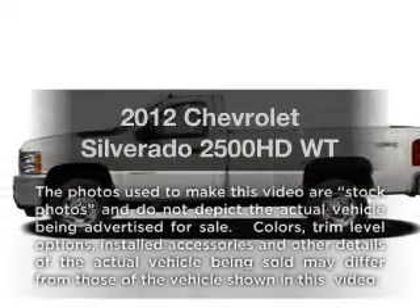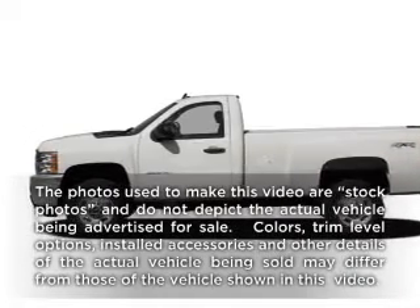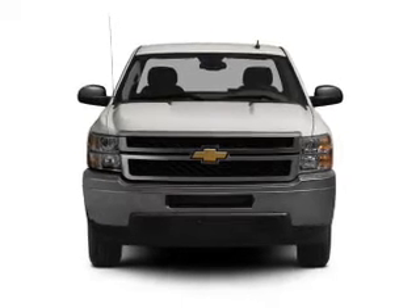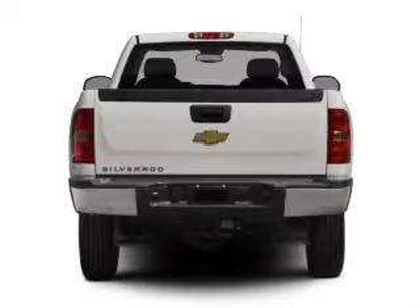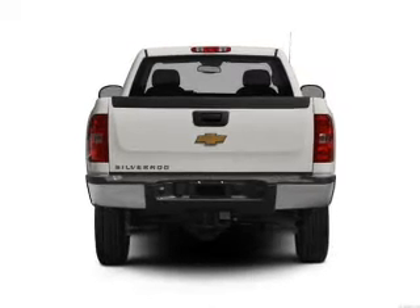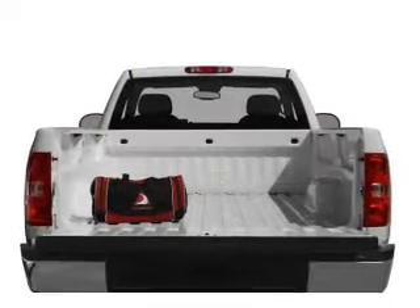Check out this 2012 Chevrolet Silverado 2500 HD. Everything you need under one roof with this great vehicle. With a powerful 8-cylinder engine that responds smoothly to its 6-speed automatic transmission. Brake safely with the anti-lock braking system.